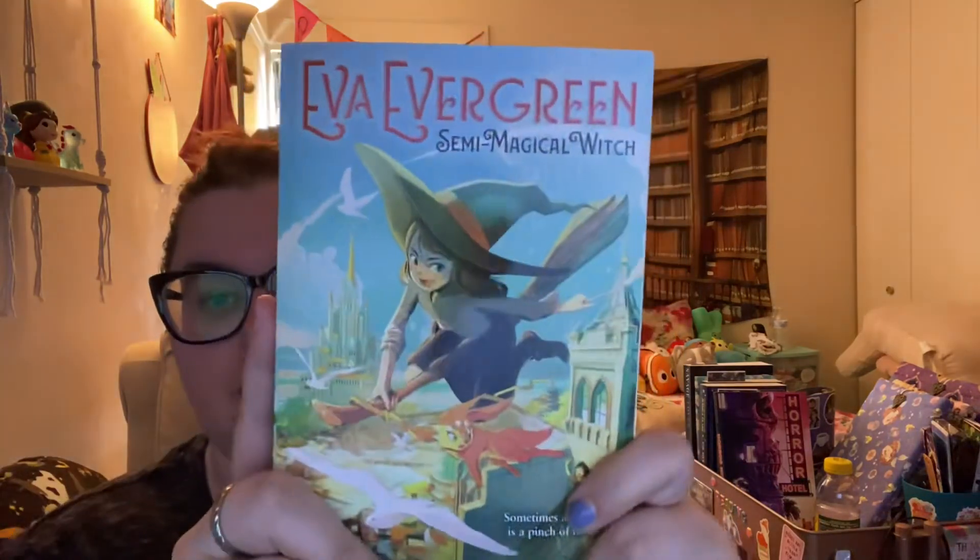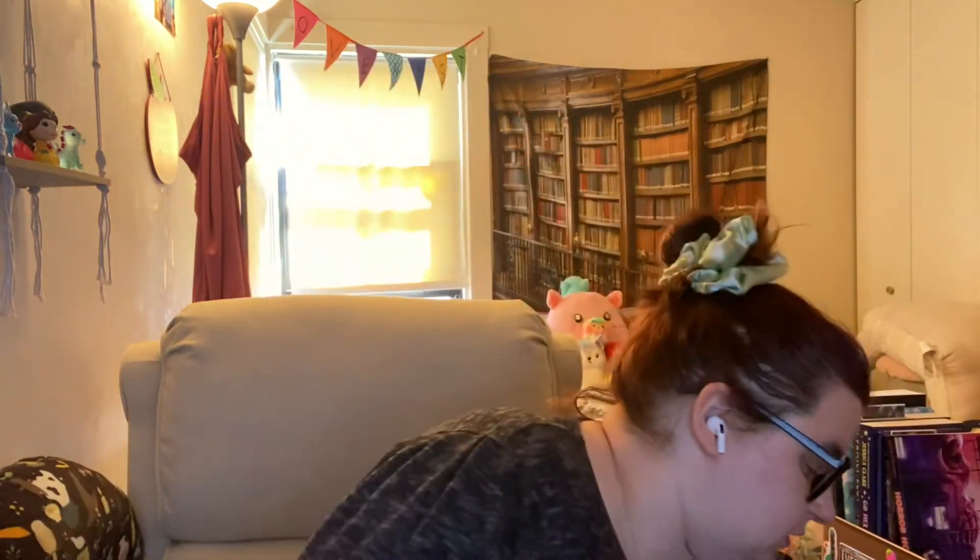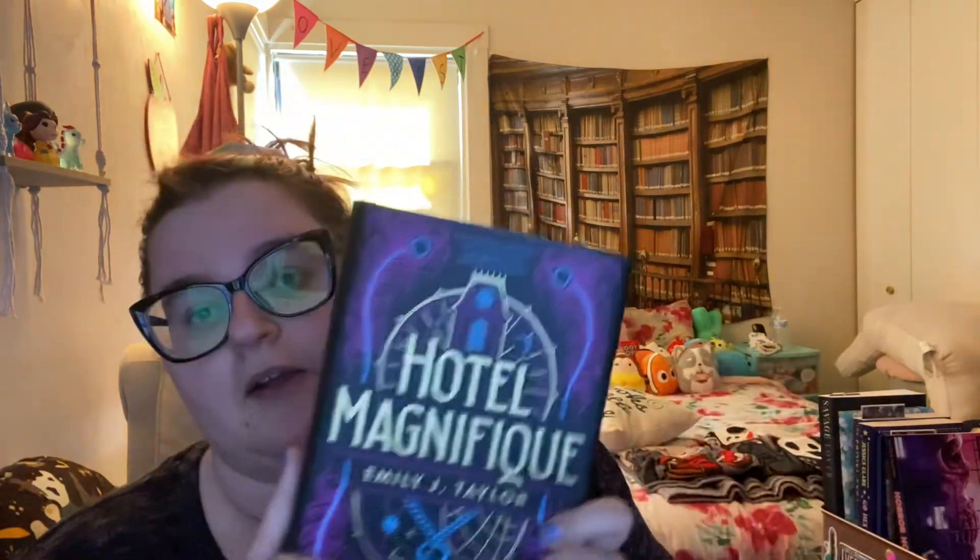The next book in that series is called Eva Evergreen and the Cursed Witch. I'm really liking all these middle grade books — the covers, everything. I cannot wait to read them all. I will be doing an April book haul because your girl went crazy again. Probably around the 25th you'll see that from me. I also just finished Hotel Magnifico by Emily J. Taylor — five stars, so good. The cover is beautiful but don't be fooled, it's not light-hearted at all — it's very dark and sinister and I loved it. Definitely check that out. Bye guys!